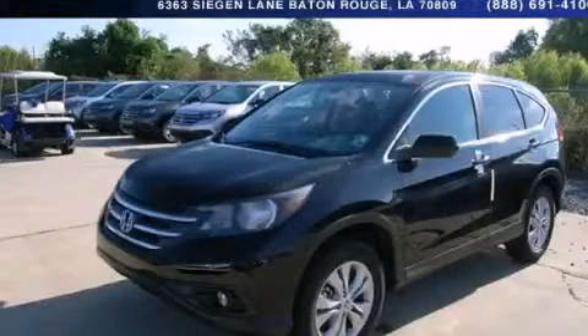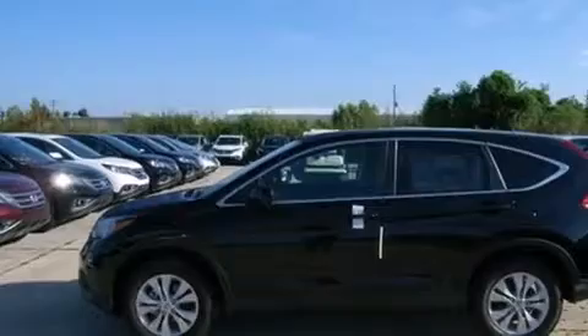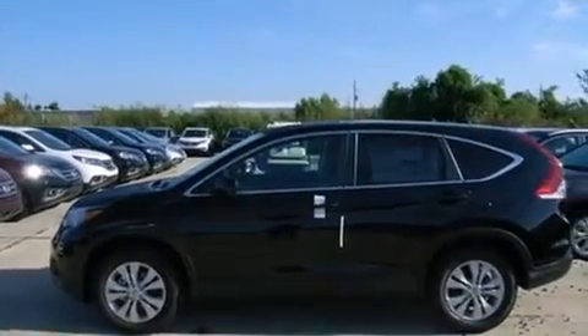This is a brand new 2014 Honda CR-V, a great blend of utility, comfort, and style. It features a 2.4-liter four-cylinder engine and a 5-speed automatic transmission.